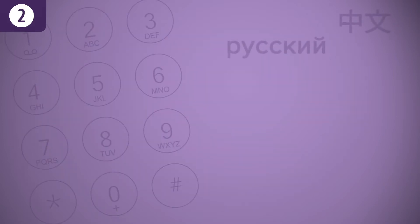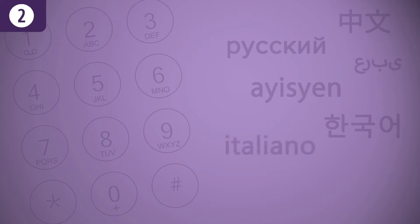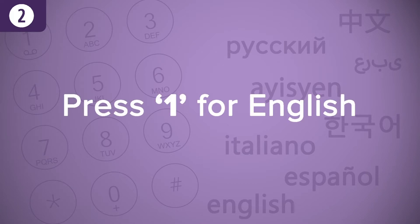The EBT customer service hotline is accessible in multiple languages. When prompted, select your preferred language from those offered. For example, press 1 for English.